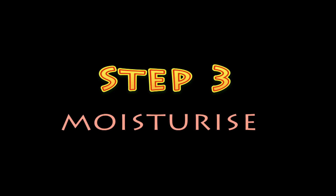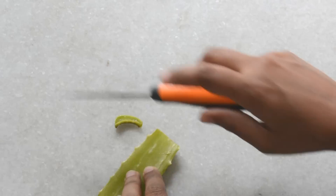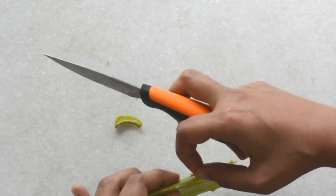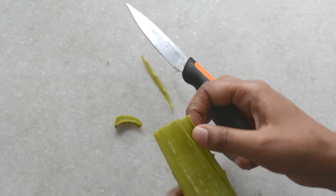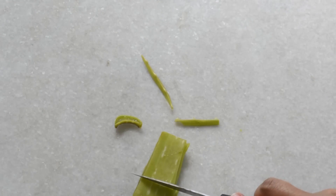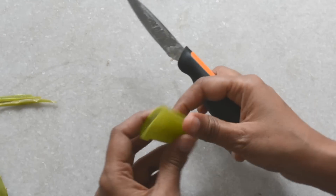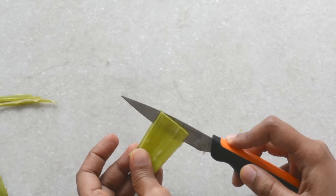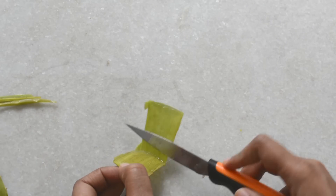Step three: moisturize. I'm going to use aloe vera because of its wonderful moisturizing properties. Aloe vera also contains high quantities of plant collagen, which help to heal the skin by regenerating skin tissue. Its most effective form is pure aloe vera gel, which you can either buy or extract from aloe vera leaves. There are many different varieties of aloe vera plants and some of them can cause allergies, so if you're not sure about your plant, I would suggest you just use a ready-made gel. You can apply the gel on your skin and leave it on.